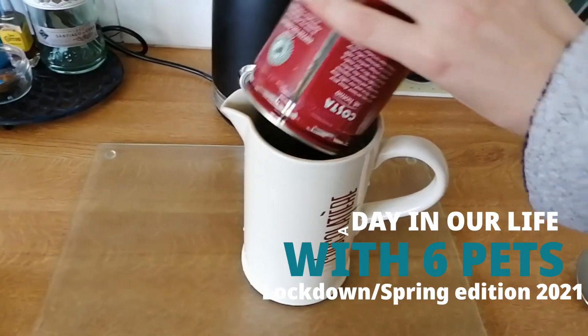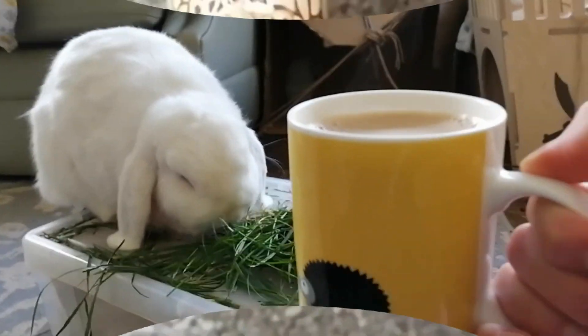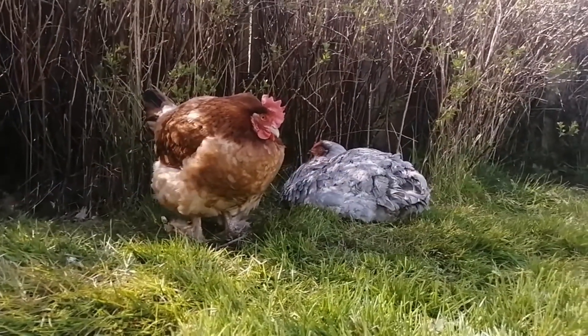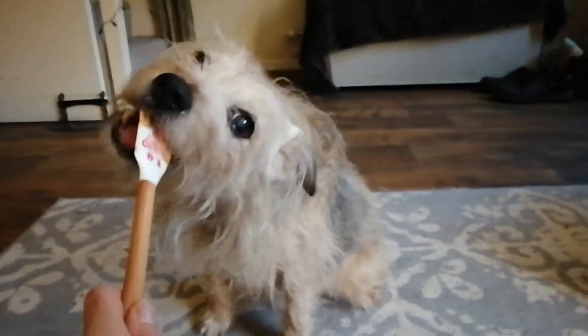Hey guys and welcome back to Captain Jasper. Today I'm going to go through a typical day in my life in the springtime with six pets. Every day can be different, especially depending on the season, the weather and what we have to do that day. But I'm going to take you through our main routines and how we structure our day with six pets.